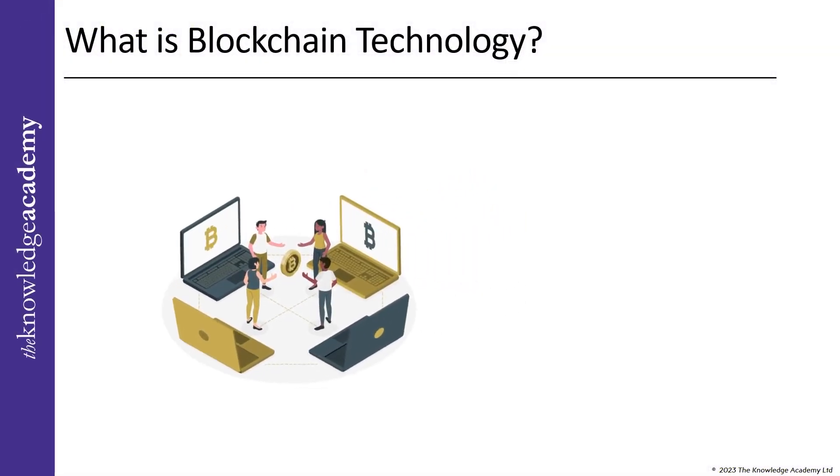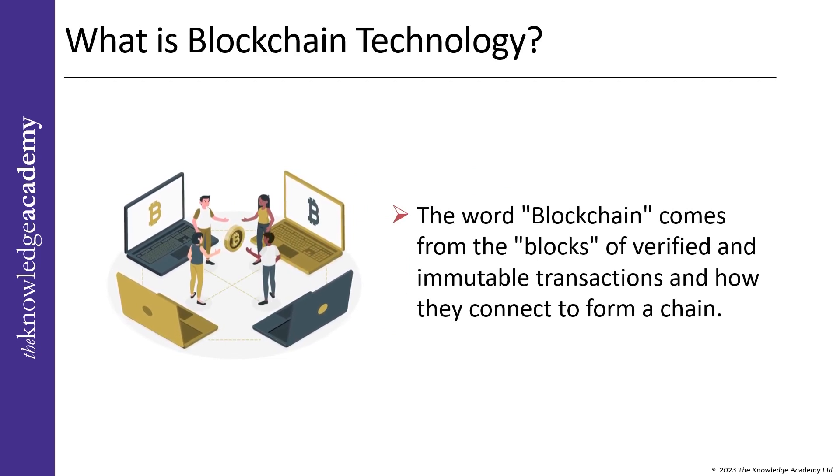The word blockchain comes from the blocks of verified and immutable transactions and how they connect to form a chain — therefore, the term blockchain was created. This technology gained immense popularity for its ability to validate, record, and distribute transactions in immutable and encrypted ledgers.